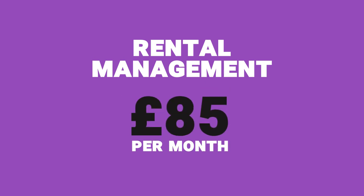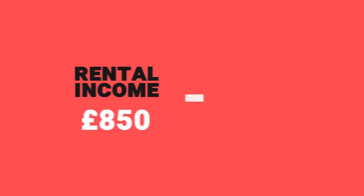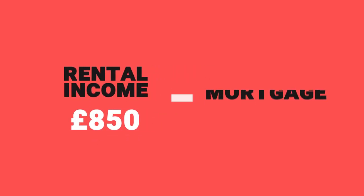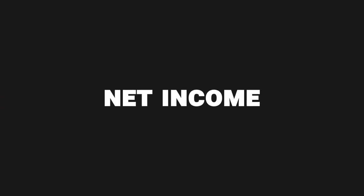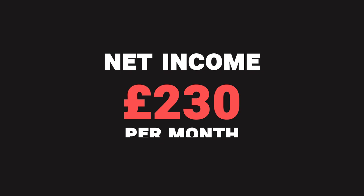So where does this leave our investor? With rental income of £850, taking off the mortgage cost, the service charge, the ground rent, and the management fee, that leaves him with a net income of £230 per month.